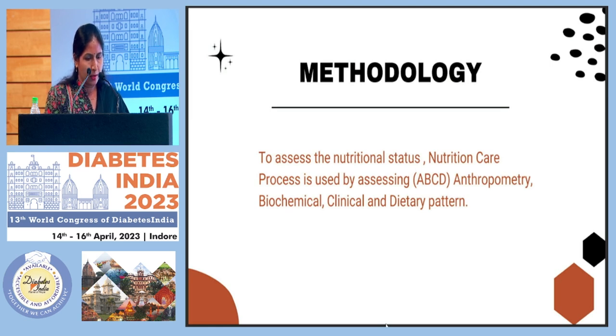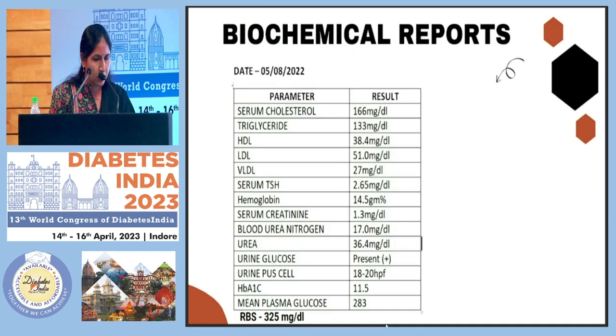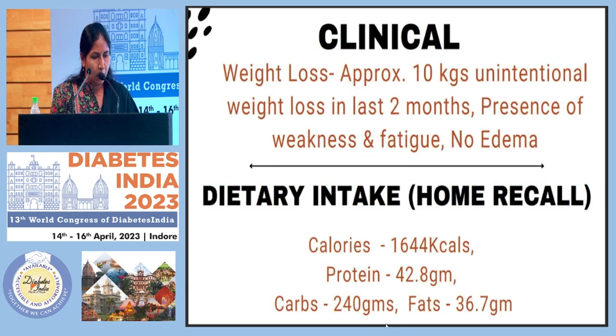To assess nutritional status, I used the Nutrition Care Process — the ABCD method: anthropometry, biochemical, clinical, and dietary pattern. Anthropometry: height 170 cm, weight 71.5 kg, ideal body weight 70 kg, BMI in approximately normal range — though I factored in the history of catabolism due to 10 kg weight loss. Biochemical parameters from hospitalization a month prior: random blood sugar 325, HbA1c 11.5%. Clinical observations included 10 kg weight loss, presence of weakness and fatigue, but no edema.